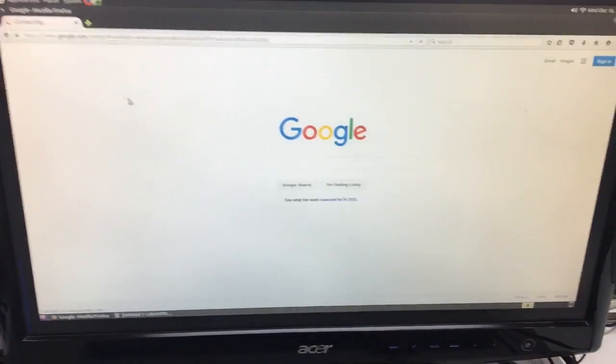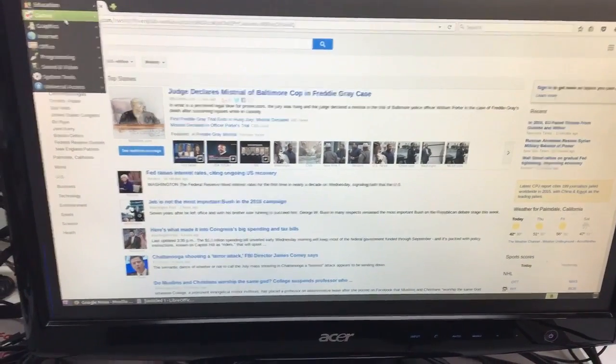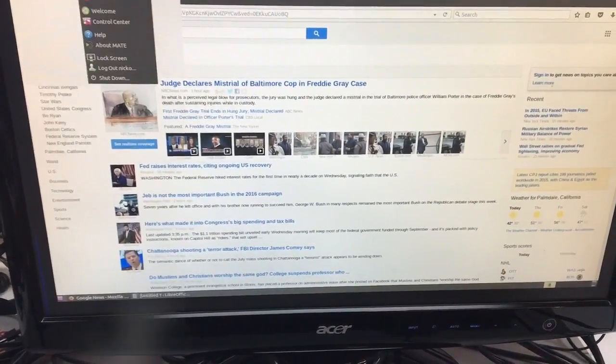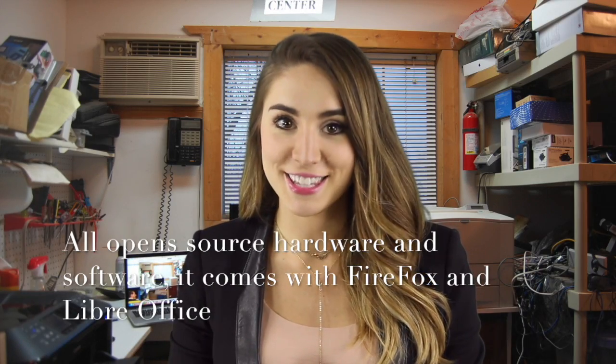You get a Firefox browser and LibreOffice, so you have an internet browser, word processor, and spreadsheet programs. There are also programming languages like Python, so you can program and develop websites. Our goal is to provide an open and inexpensive opportunity to gain access to a personal computer for all of us.